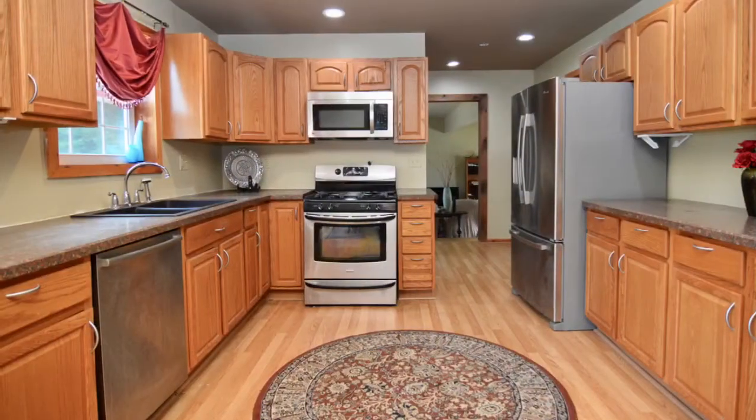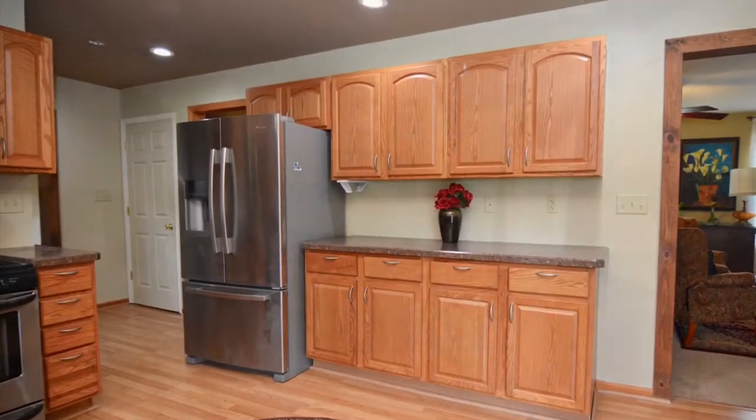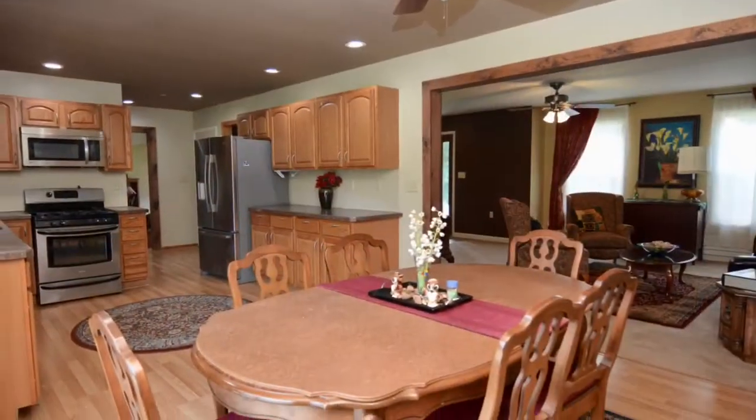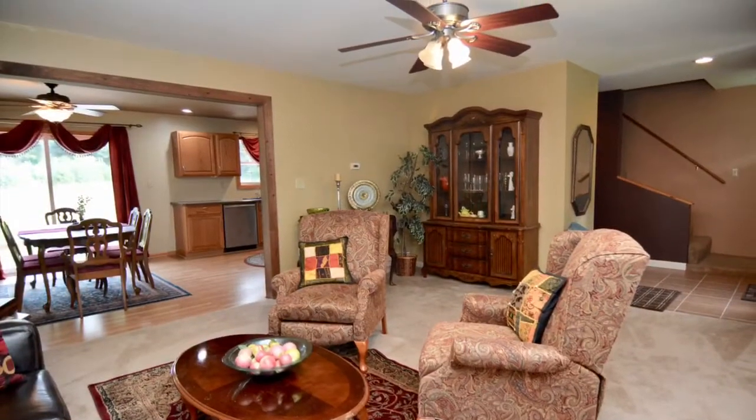Lots of counters, lots of cabinets. That is a propane-fueled gas range with stainless steel appliances. You have a large dining area and pet and child friendly laminated floors. The sliders open up to the deck.